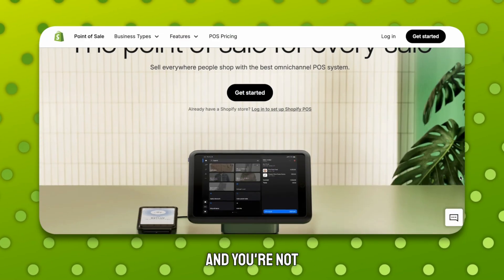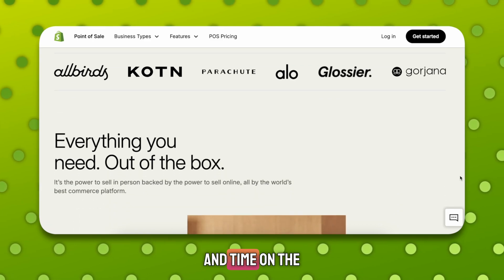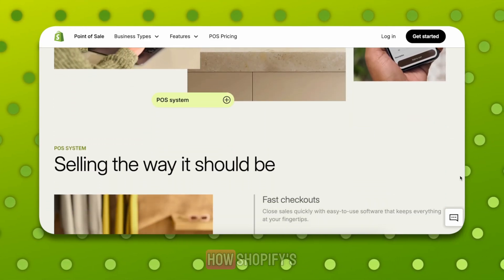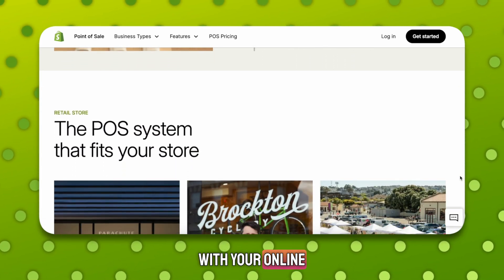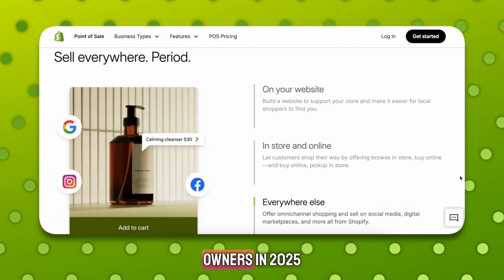If you're running a physical store and you're not using Shopify POS yet, you're probably leaving money and time on the table. In this video, I'm going to break down exactly how Shopify's point of sale system works, how it connects with your online store, and why it's one of the best tools for serious business owners in 2025.